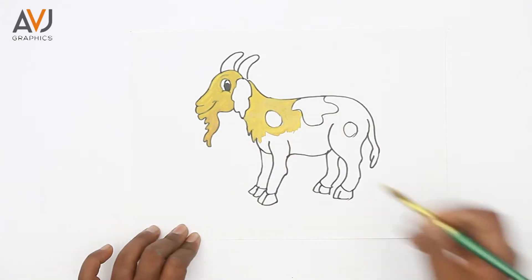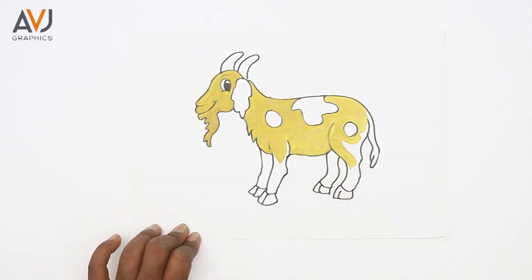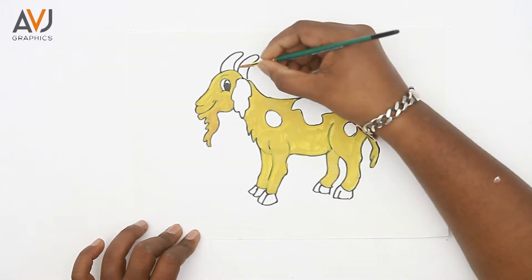Both male and female goats can have beards. Goats can easily survive in mountain areas because they are incredibly good at balancing — they can climb trees as well. A baby goat can stand within a minute of being born.